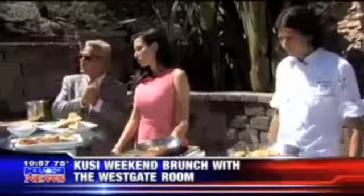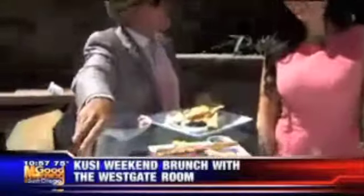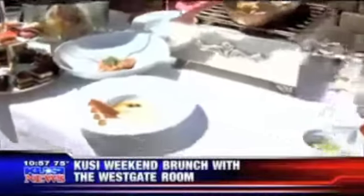Well thanks so much for being out here, thank you for having me! I think brunch is served — it's a fancy brunch I must say. Let's pop the bottle, check out the Westgate! All right, thanks for joining us, stay with us, you're watching Good Morning San Diego, we'll be back.